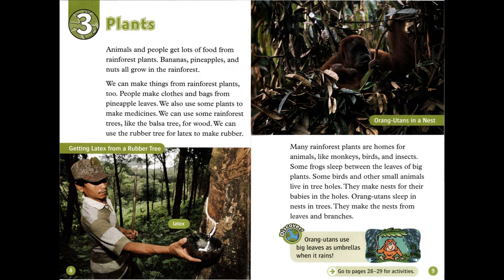Discover! Orangutans use big leaves as umbrellas when it rains.